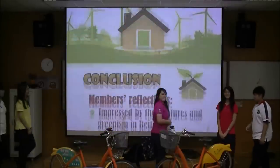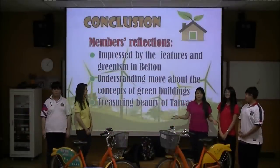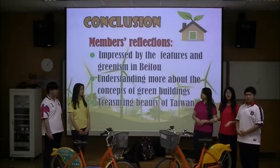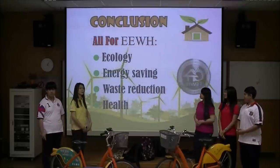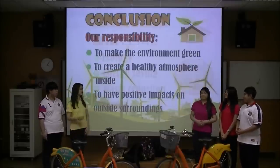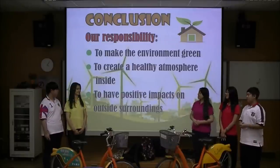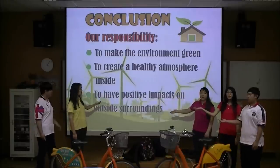Our conclusion and member reflections: we are all impressed by the features and green values of Beko. We understand more about the concept of green buildings. After this project, we think we will treasure the beauty of Taiwan more. We believe we should do more about environmental sustainability — for technology, energy saving, waste reduction, and health. It's our responsibility to make the environment green, create a healthy atmosphere inside, have positive impacts on outside surroundings, and most of all, to reduce the impact of global warming.